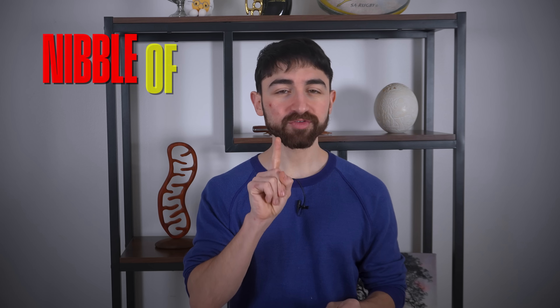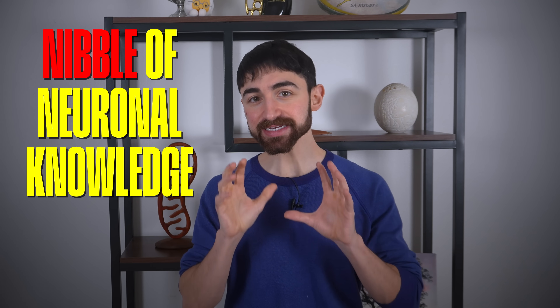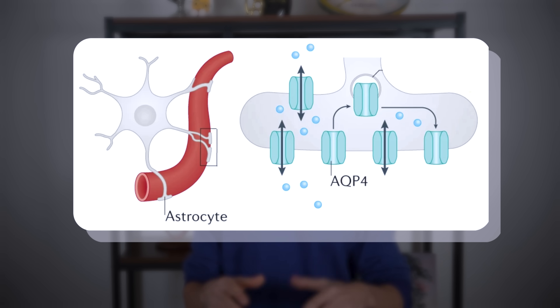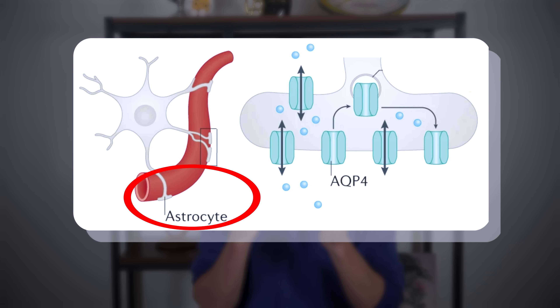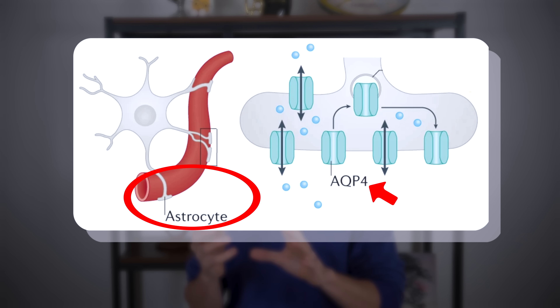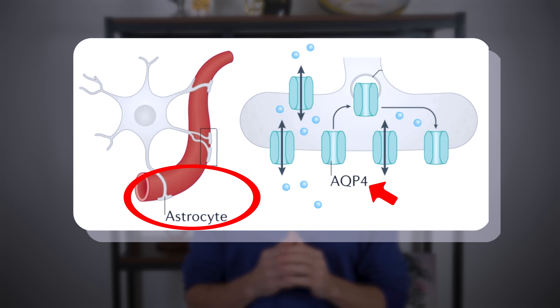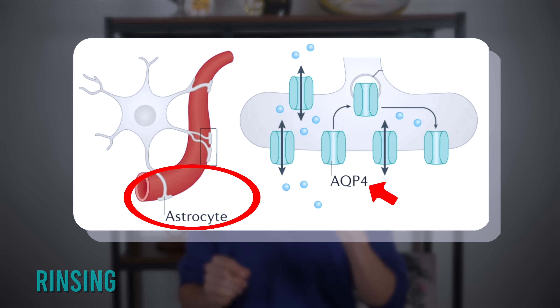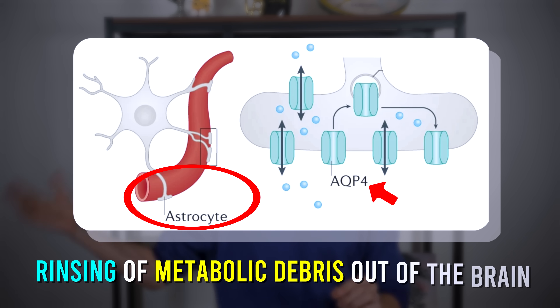There's one more nibble of neuronal knowledge before we get to the data. Glymphatic flow is regulated in part by water channels on brain support cells called astrocytes, sitting around blood vessels in the brain. These water channels are called aquaporin-4 — water-pore-4. Simply put, more water flow through aquaporin-4 channels allows for better flow and more rinsing of metabolic debris out of the brain.